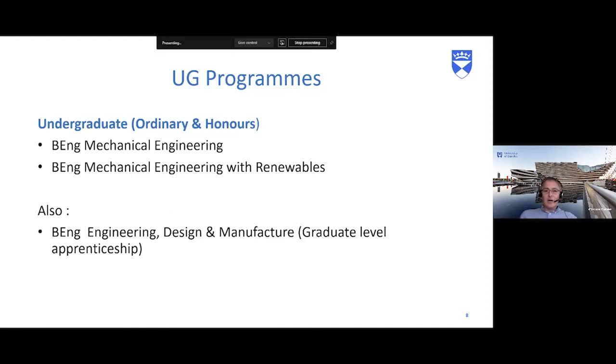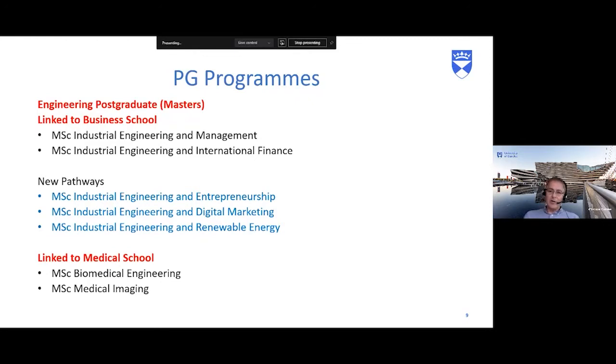After your honours degree, you can specialise with a one-year Master's course. At Dundee, the postgraduate programmes include industrial engineering and management and industrial engineering with international finance — both linked with the business school, with modules taught by both schools. These both include a 12-week placement in industry at the end, giving you the chance to work with a company and often get offered a job there.